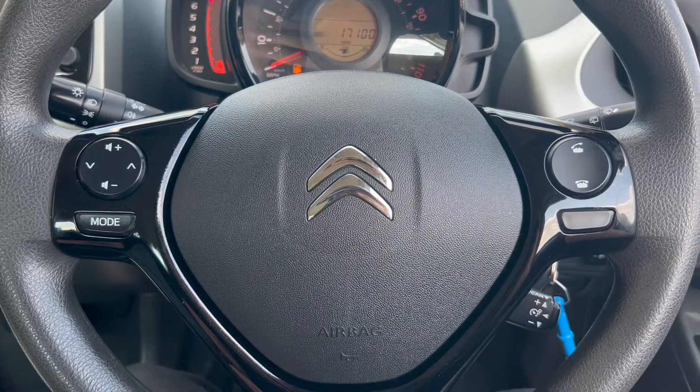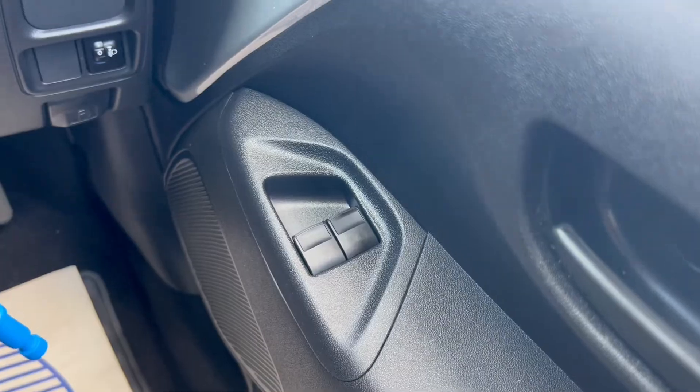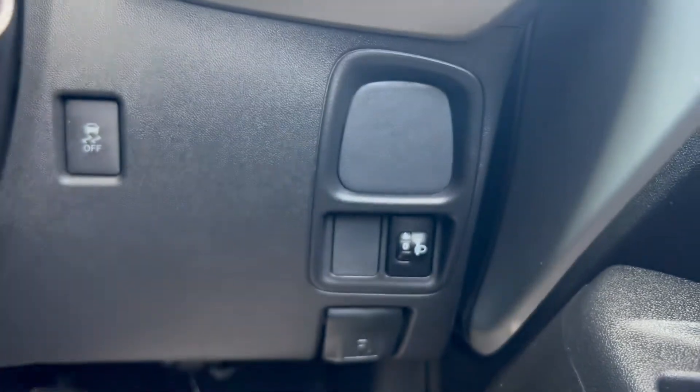Now let's take a look at the interior. On the right hand side you'll find the electric switches for the front windows, and up to the right you've got manual mirror switches. Down to the right you can also see you're getting a traction control button.